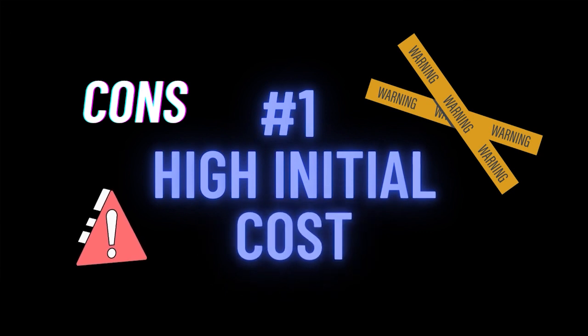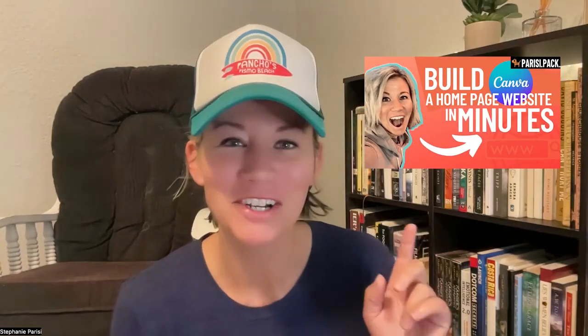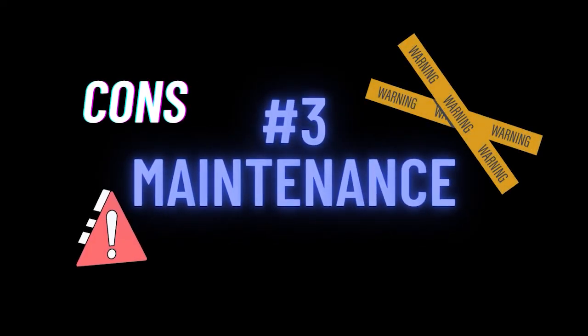That said, there are some cons to having a website. It can have high initial costs, especially if you have a professional web designer create it for you. If you build it yourself, it can be very time consuming, especially without prior experience. There's also ongoing maintenance, because you'll need to continually update it. And technical issues can pop up — if a link is broken, that can be a headache for your audience as well.